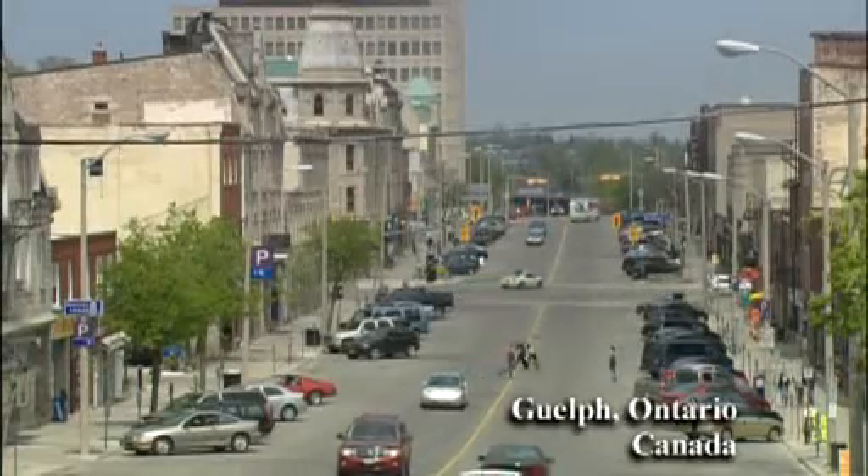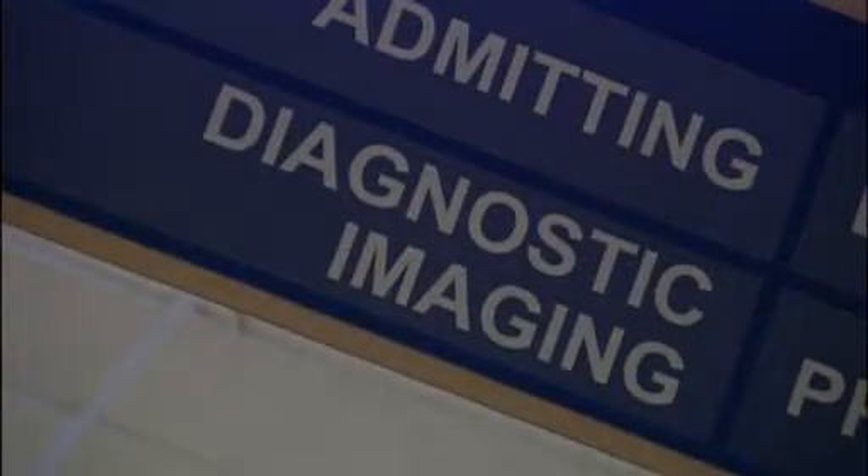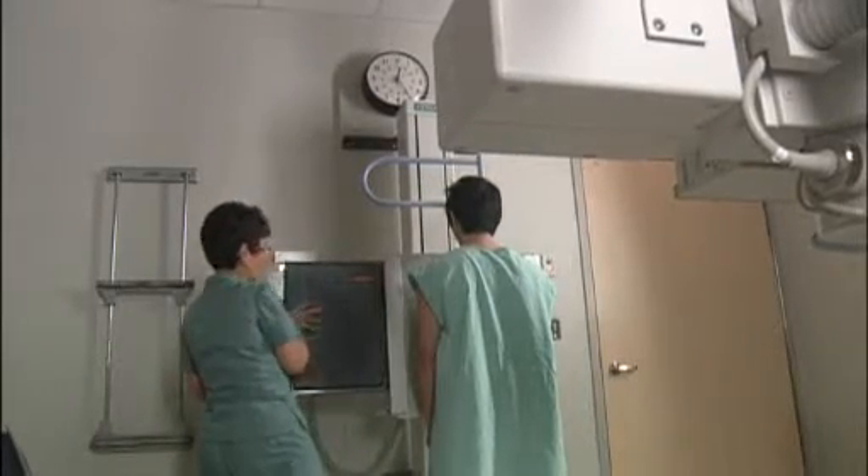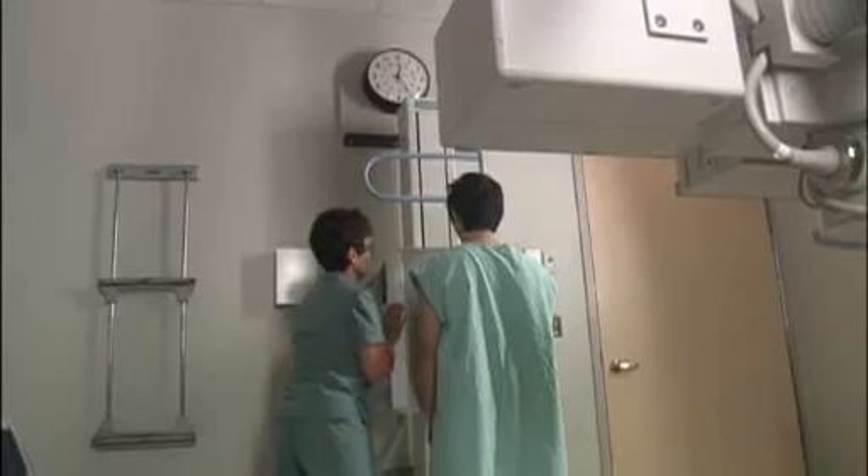Guelph General Hospital in Ontario, Canada, about an hour's drive from Toronto, has been using the CareStream DRX1 for several months. The hospital's Director of Diagnostic Imaging, Mike Sharma, describes what he looks for when evaluating new technology and the benefits of the new imaging system, including its competitive price advantage over other digital systems.